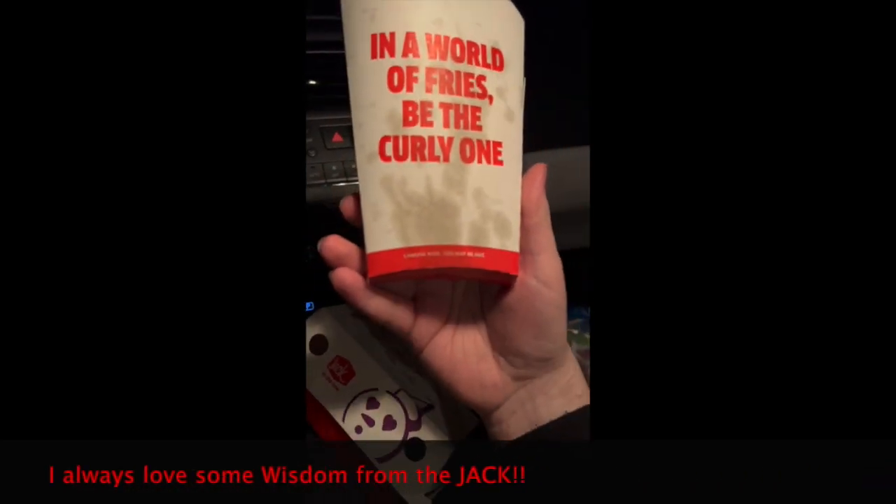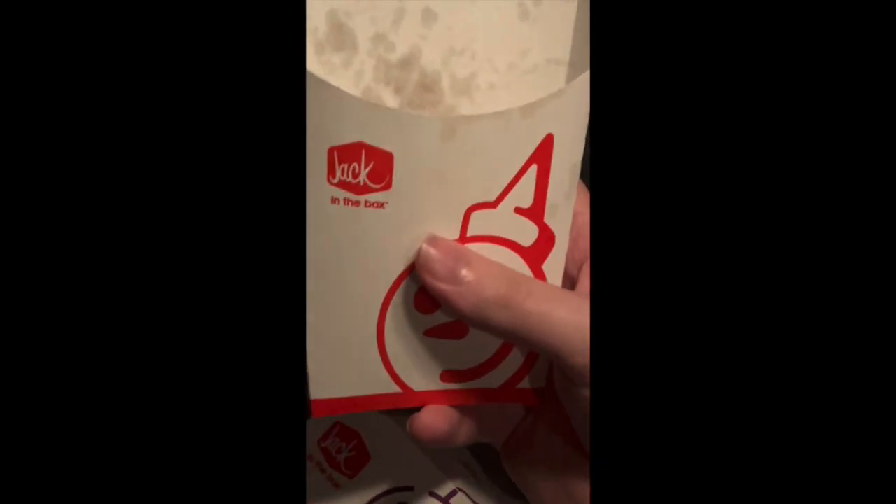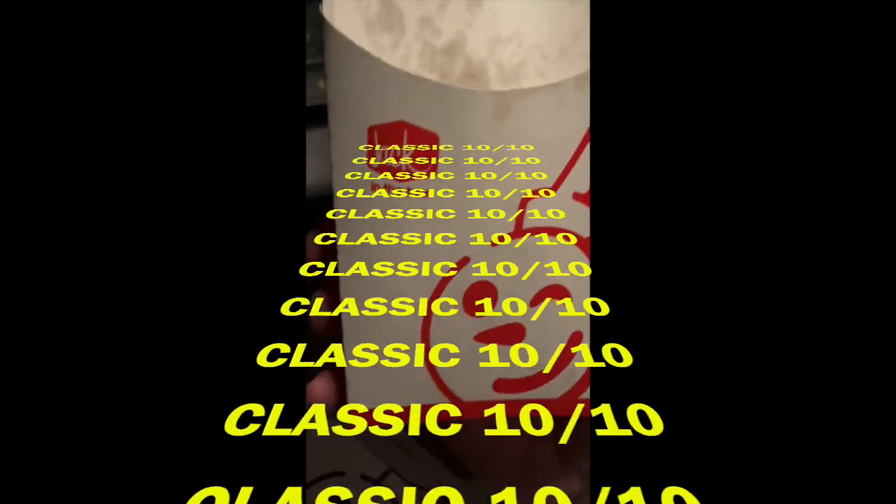Careful now. This may be hot. Ha ha. It sure was, you guys, but now it's lukewarm, on account of the fact that there are no longer fries in it. But we see the trace of the fries and the grease stains that remain. And I think that's beautiful, you guys. So I give this a classic 10 out of 10.